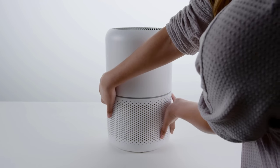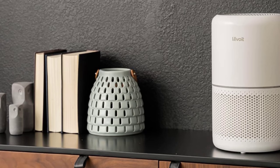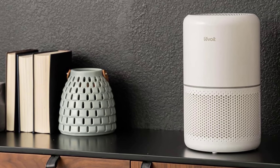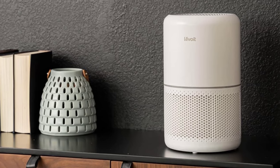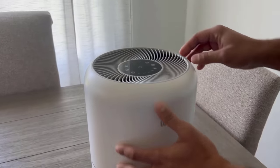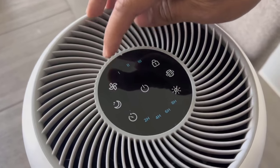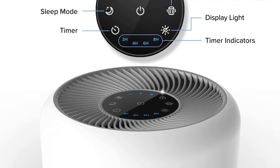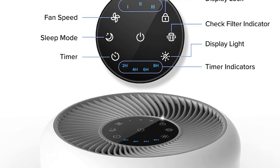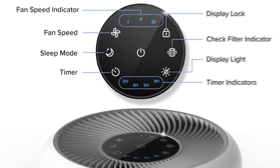The device is powered by a 45W long-life high-torque motor, which ensures fresh air in as quick as 12 minutes. With its Vortex Air technology and 360-degree air intake, it boasts a CADR — clean air delivery rate — of 141 CFM. This means the Core 300 can purify the air of a 1,095 square foot space in just an hour. The 3-in-1 filter removes dust, pollen, and airborne particles down to 0.3 microns.